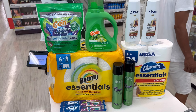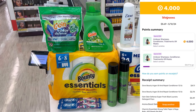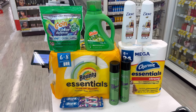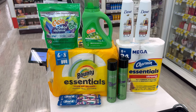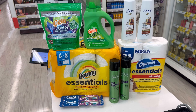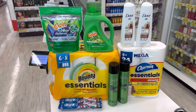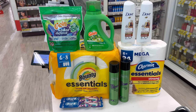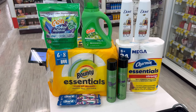I also submitted my receipt on Fetch and received 4,000 points because I finally hit the Spend $30 Get 4,000 points on Unilever products. I had been scanning Dove receipts from last week and this week put me over the threshold. For this transaction, I paid a total of $28.69 — $23 in register rewards and $5.69 out of pocket — but received a total of $43.10 back, making it completely free and a $14.41 money maker.